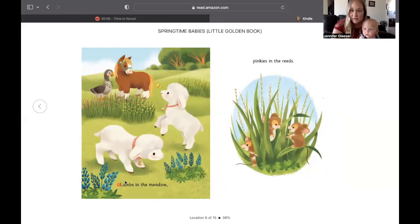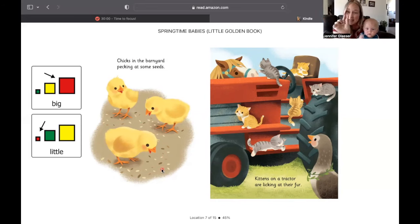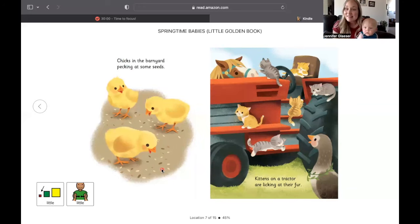Lambs in the meadow. Here are the lambs, they're in the meadow — meadows have these flowers and grass. Pinkies in the reeds. Chicks in the barnyard pecking at some seeds. Are the seeds big or are they little? The seeds are little.